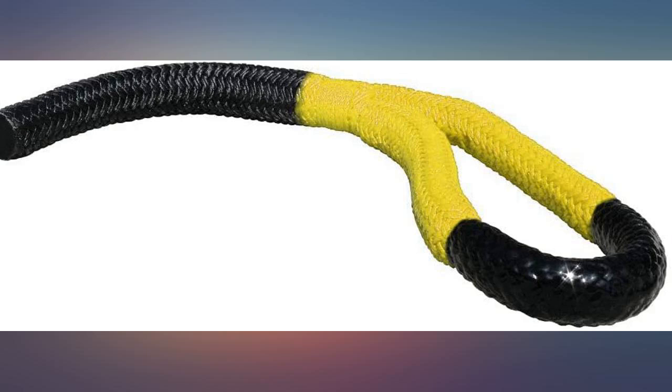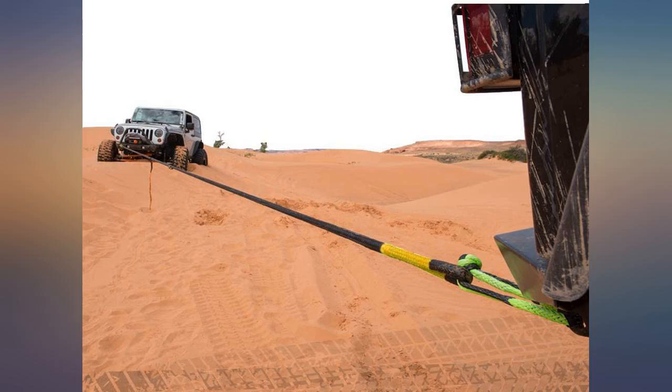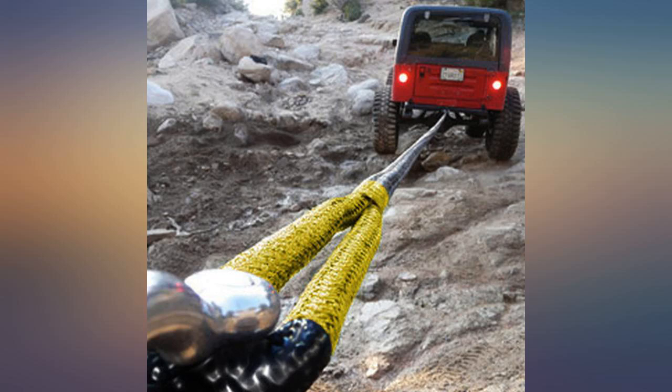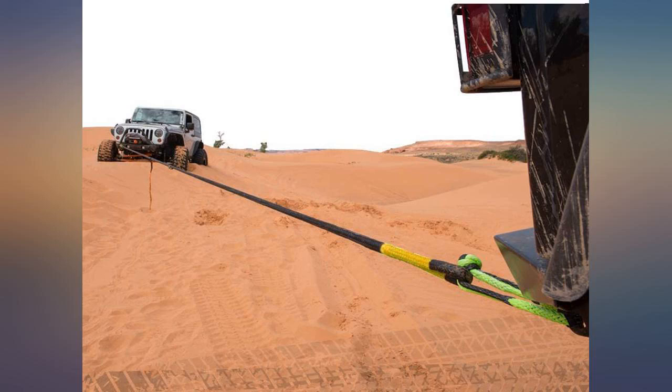Worked great. Didn't even bother pulling the winch line during our last ride. Snatching another SXS out is a lot easier than using a standard strap. Best rope ever — works like none other on the market today. A must-have when running in the sand dunes and someone is stuck. Much better than a flat tow strap.